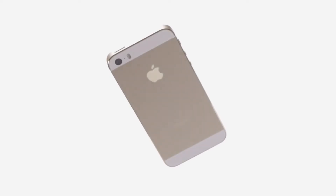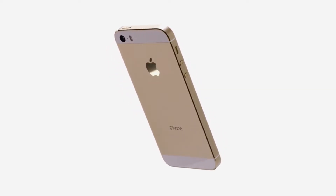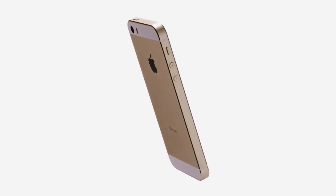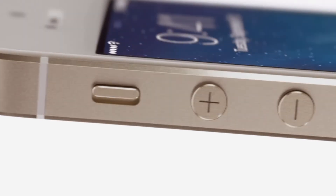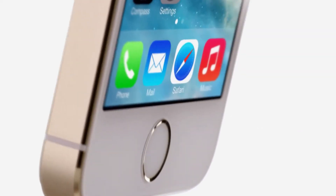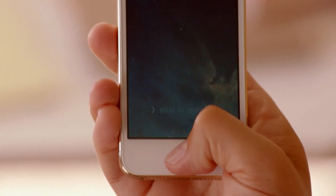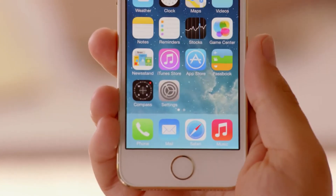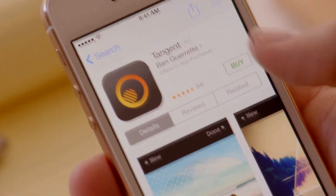The iPhone 5S is a bit more interesting. It contains the new A7 chip which uses a 64-bit architecture. The phone also has a fancy new camera with a 15% larger sensor. It also has the same new front-facing camera as the iPhone 5C. It also includes a Touch ID fingerprint scanner allowing users to unlock their phones with their fingerprints. This is also used to verify app and music purchases, as the phone will ask you to scan your fingerprint in order to complete the purchase.